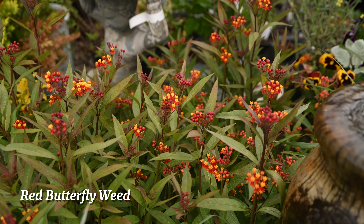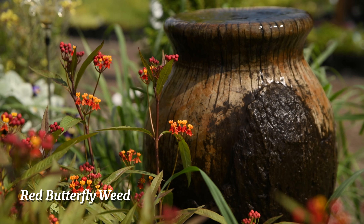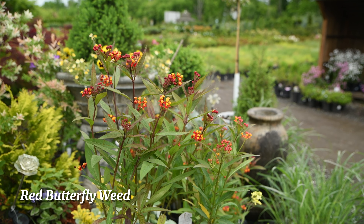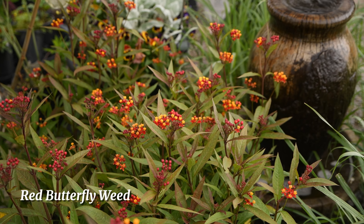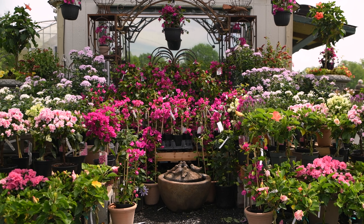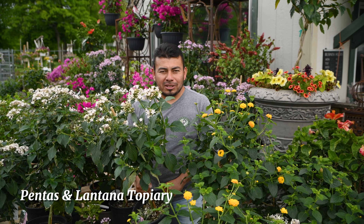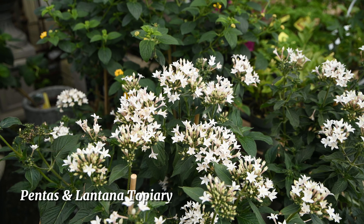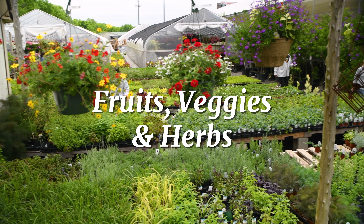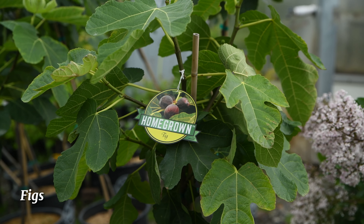This is asclepias, commonly called red butterfly weed. It's a tropical, so it's considered an annual in our area, but it will bloom from summer well into the fall. It's deer resistant and an absolute butterfly magnet. These pentas and lantana topiaries bloom all summer long and will bring a lot of pollinators — and hummingbirds love them.